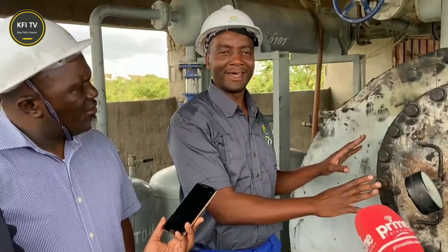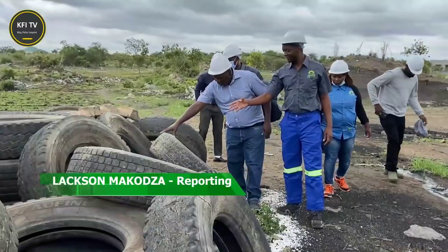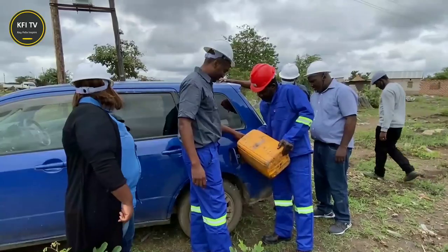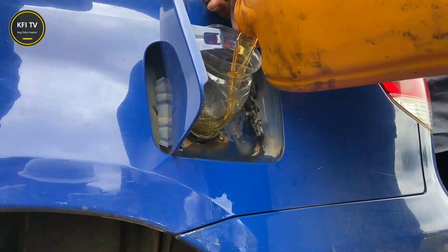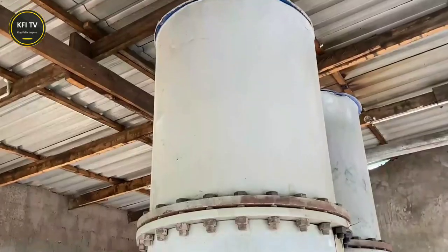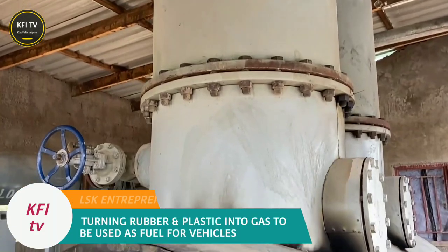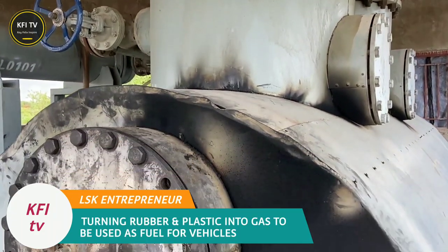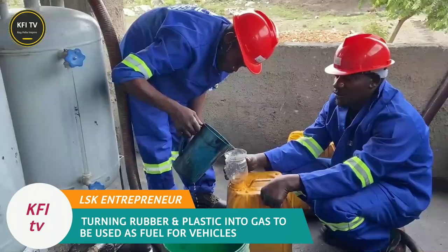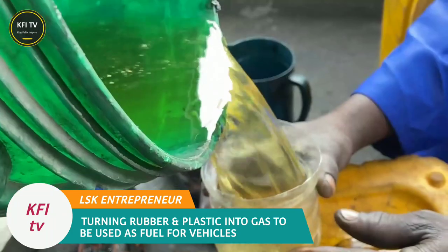A Lusaka-based local entrepreneur has invented the chemical formula of turning rubber and plastic into clean energy gas, which can be used in any motor vehicle as fuel. Central African Renewable Energy Corporation Limited is able to produce 700 liters of cheap clean fuel from its main plant in Shantumbu area in Lusaka. The LPG gas being produced from the plant has been certified by the Zambia Bureau of Standards.